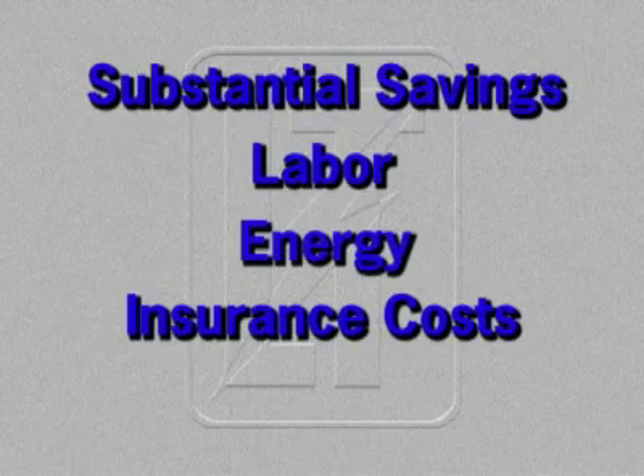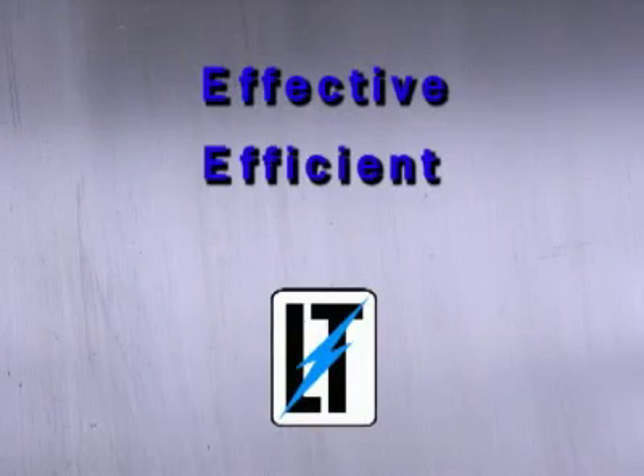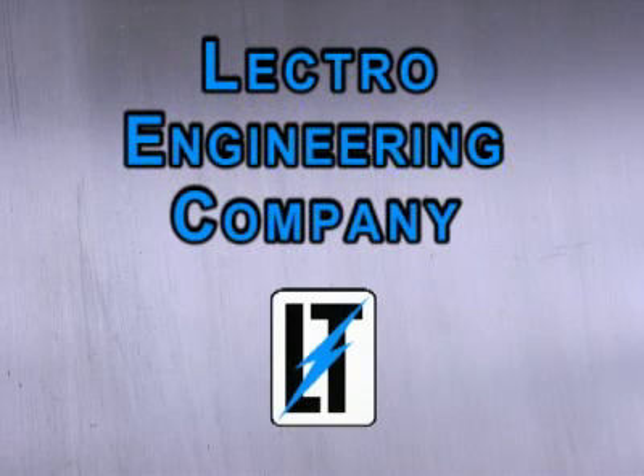For these reasons, Lectro Engineering will continue to grow around the world as the most effective, efficient, safest way to surface-treat plastics. Treating the plastics industry right — Lectro Engineering Company.